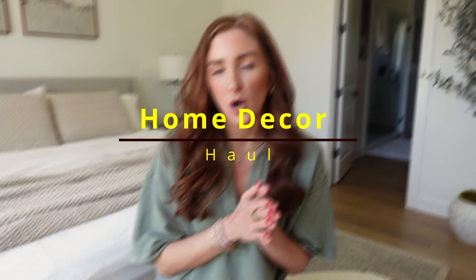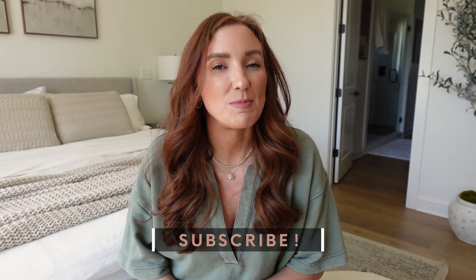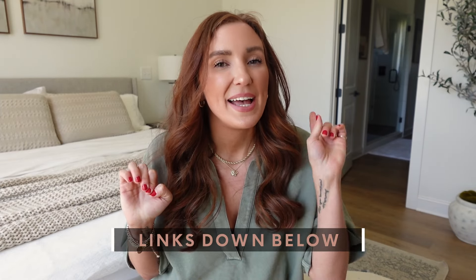Hey friends, today I wanted to bring you guys a very quick decor haul of pieces that I am loving in our home. I think 100% of it is from Target, if I'm being honest. I'm loving their stuff this year, specifically the Studio McGee for Threshold line — that Studio McGee line is my fave. I have some decor pieces, some furniture, and everything is going to be numbered on screen and linked in the description bar below, so it's very easy to shop.